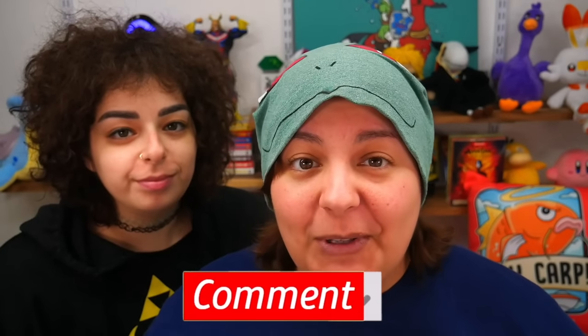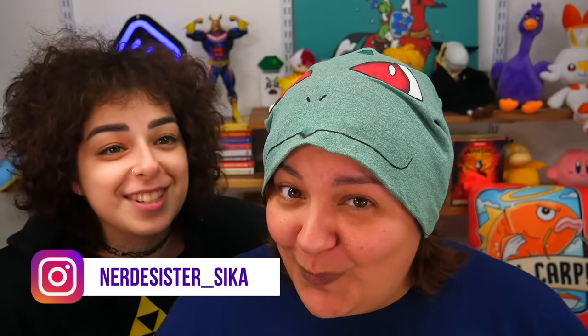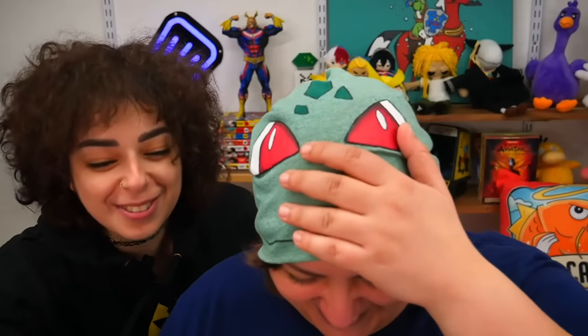Let us know in the comments if the item you thought was the grossest actually got the most reaction from us. Don't forget to add me on Facebook, Twitter, Instagram, and TikTok. If you want to find Sika you can find her on Instagram at nerdy sister. Check out the previous Cash or Trash episode with Sika up here, and watch me get crafty down here. Until then, we will see you grains in the next video!